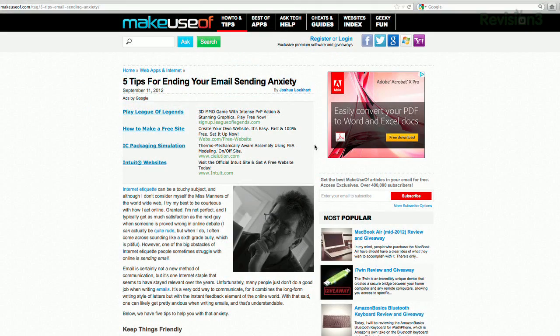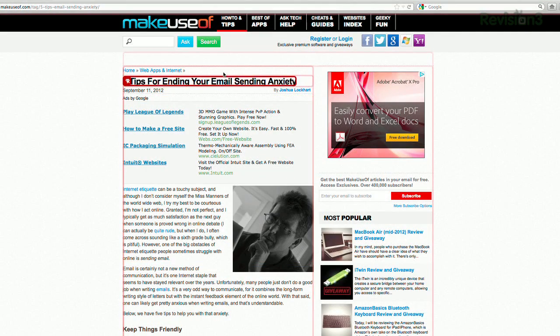Hey buddy, what's a nice widescreen monitor you've got there? Shouldn't you be using it to the best of its abilities? Well, ColumnReader can help. By installing this Firefox add-on, you can now view long web articles in multiple columns side-by-side, instead of needing to scroll all the way down to the bottom of the article.